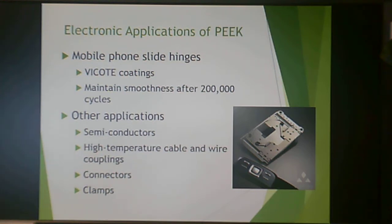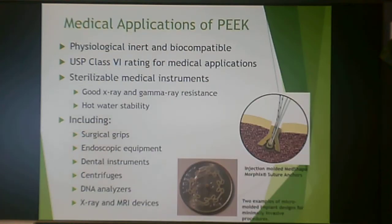In electronics, mobile phone slide hinges were coated with Vicote PEEK to maintain smoothness — its low coefficient of friction meant that on the 200,000th cycle, the phone flipped open just as well as the first. PEEK is also used for semiconductors, high-temperature cable and wire couplings, connectors, and clamps. Because it is physiologically inert and biocompatible, it's used in medical applications including surgical grips, endoscopic equipment, dental instruments, centrifuges, DNA analyzers, and X-ray and MRI devices — these are reusable, not single-use applications.